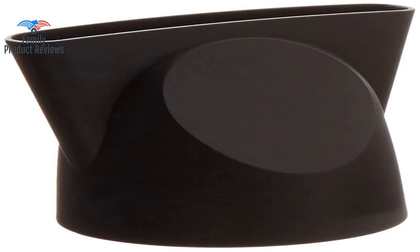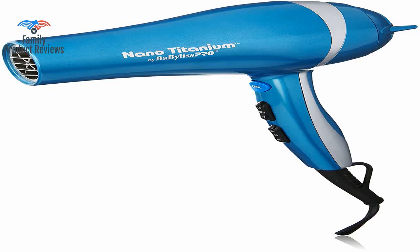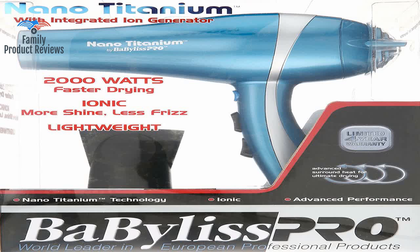Welcome to Family Product Reviews. If you are new here, support us by subscribing. Today we will be reviewing the Bobulis Pro Nano Titanium Dryer.